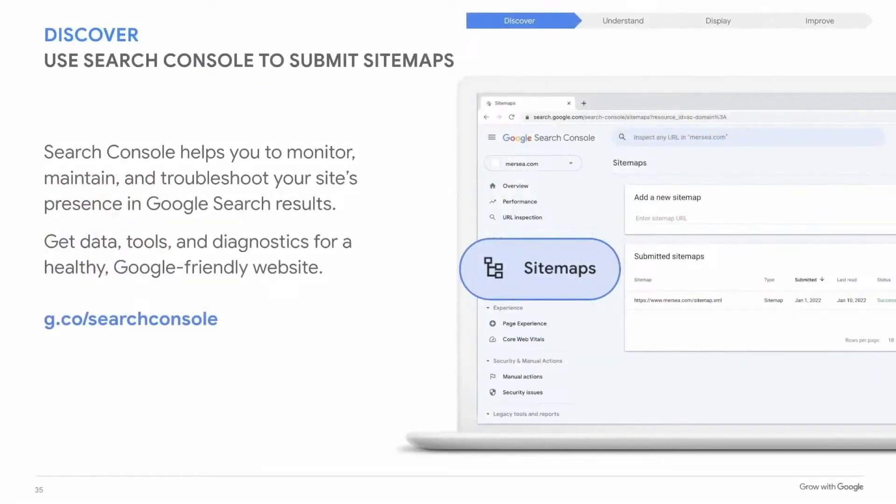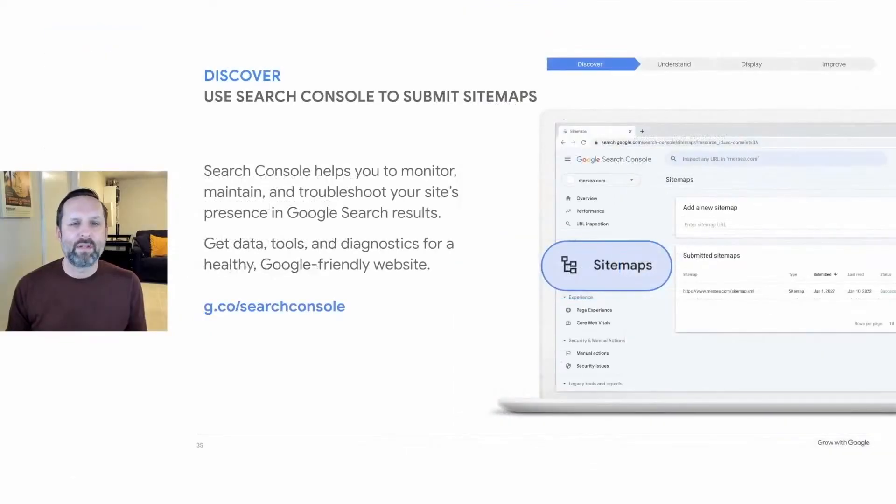Once you've created and added a sitemap to your website, the next step is for Googlebot to find that sitemap and use it when crawling your web pages. There's a tool that can help you kickstart the process: Google Search Console — once known as Webmaster Tools — a tool that includes a number of features that help with SEO, including the ability to submit a sitemap so that Google knows it's there and ready. You can create a free Search Console account at g.co/searchconsole. Note: you don't have to sign up for Search Console to be included in Google search results, and having this tool will not improve the likelihood of your pages ranking higher in search.